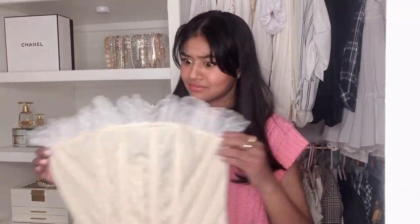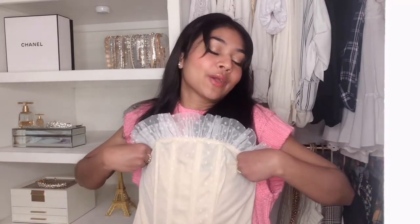Now we're gonna get into the clothing part of the haul. The first thing is this corset — so beautiful. I actually bought this before I watched Bridgerton, so I've been a little bit obsessed before that. And now I just want a whole closet with Regency era inspired dresses and tops and just everything pretty and girly and princessy.